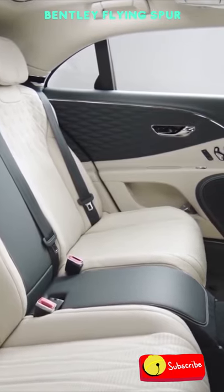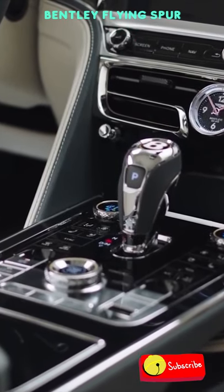The Flying Spur isn't all about speed and agility. It also imparts you with all the comfort you need.